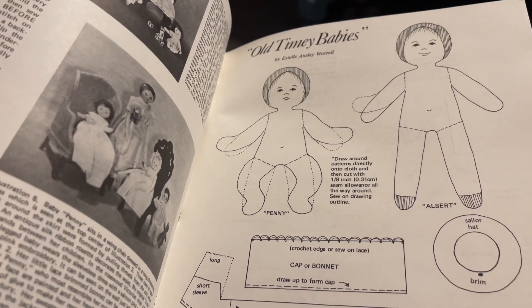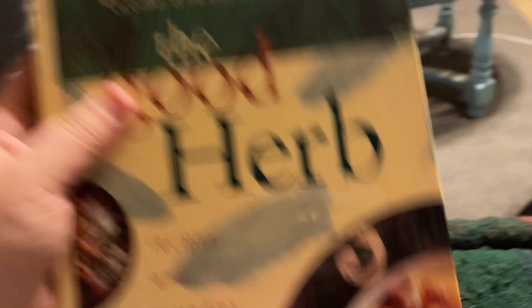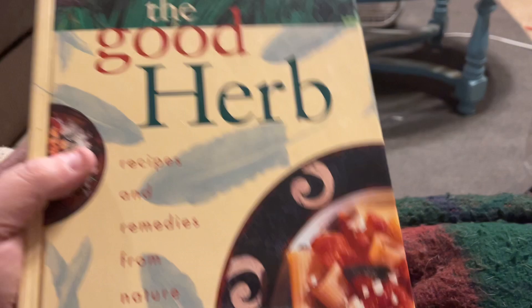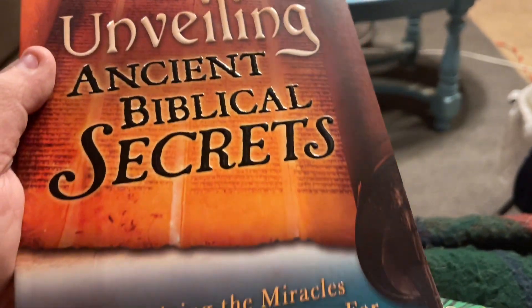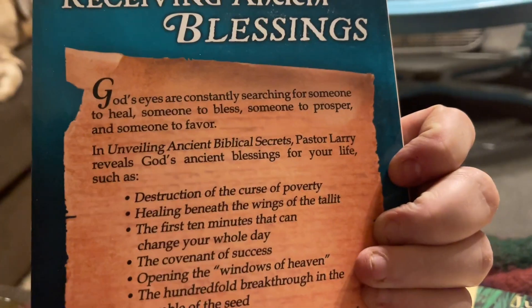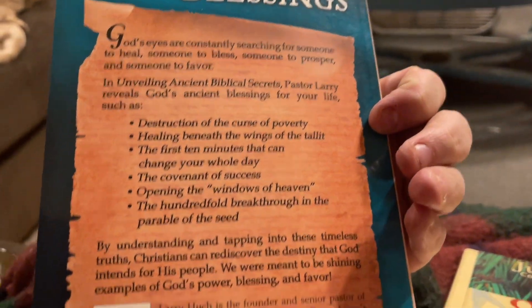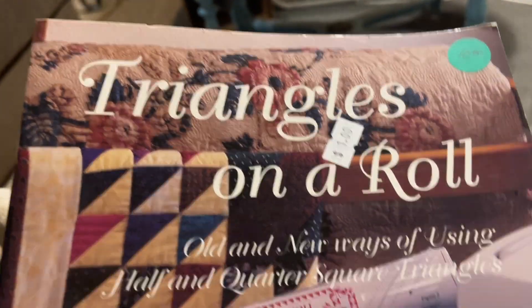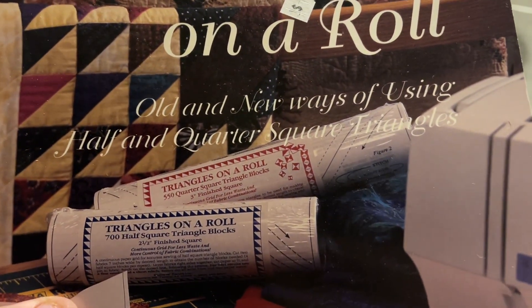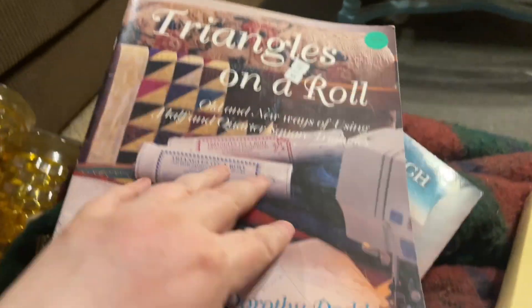I really want to learn to sew. This is 'The Doll Reader Make and Dress Volume One' — it says it's 1983 and it has paper dolls in it that have never been used. I just think it is so cool. Then I picked up 'The Good Herb: Recipes and Remedies from Nature.' I got 'Unveiling Ancient Biblical Secrets,' and this little pamphlet — 'Triangles on a Roll: Old and New Ways of Using Half and Quarter Square Triangles to Make Quilts.'